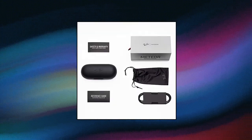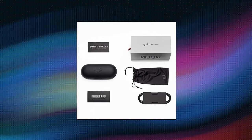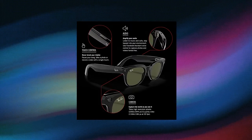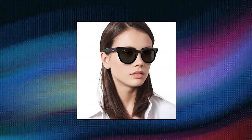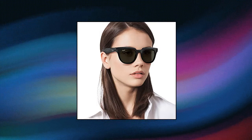Ray-Ban RW4005 Stories Meteor Square Smart Glasses in Shiny Black Green, 51mm. Ray-Ban Stories requires a Facebook account and the Facebook View app to share social content. Connectivity technology: Bluetooth, compatible with iOS 13 or newer and Android 8.1 or newer. Ray-Ban Stories — the new way to capture, share and listen. In partnership with Facebook, discover this first generation of smart sunglasses and eyeglasses that keeps you connected, so you can keep your eyes on the world around you.